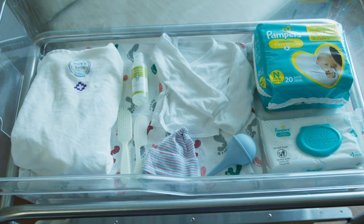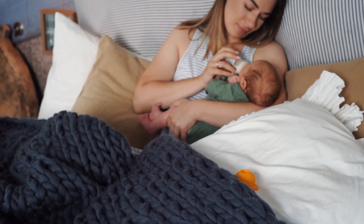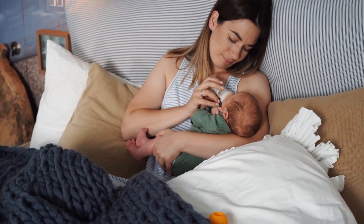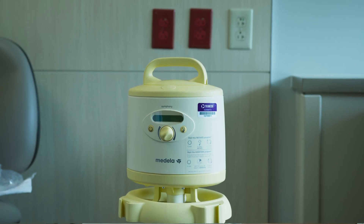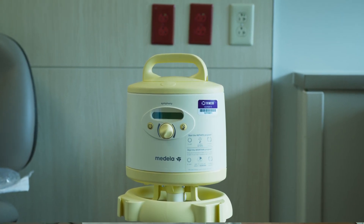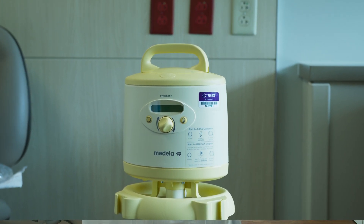If baby receives their first bath while here, we have all the supplies baby will need. For families who have decided to formula feed, we will also have that available during your hospital stay. If you're planning on exclusively pumping, we may suggest you bring your pump from home as well, to get comfortable with it and get help from a lactation consultant while you're here.